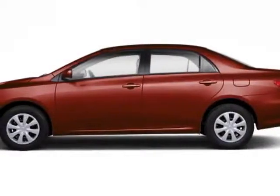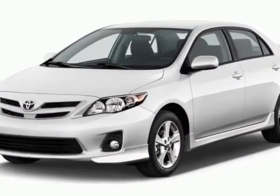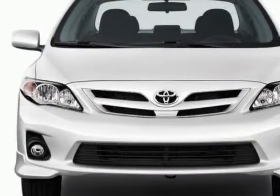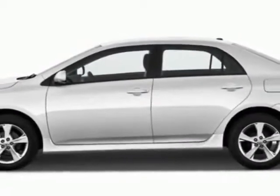Check out this new 2013 Toyota Corolla. For your protection, this vehicle has a full factory warranty. This vehicle gets an estimated 26 miles per gallon in the city and an estimated 34 on the highway.